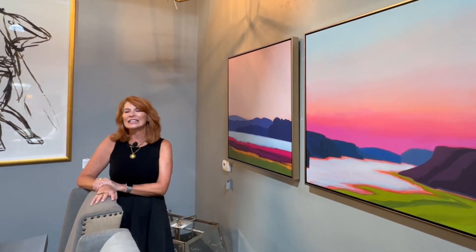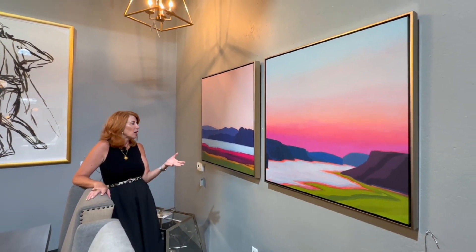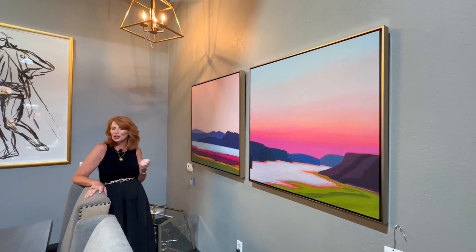Landscape art has really come a long way in the last 20 years. Many of you know Ed Mel — he did beautiful Arizona, Southwest, Grand Canyon, and mountainscapes in a contemporary way. These two pieces are kind of giving an ode to Ed Mel. Wonderful color palette, very vibrant, very interesting, and a really fresh, cool, and hip way to do a landscape.